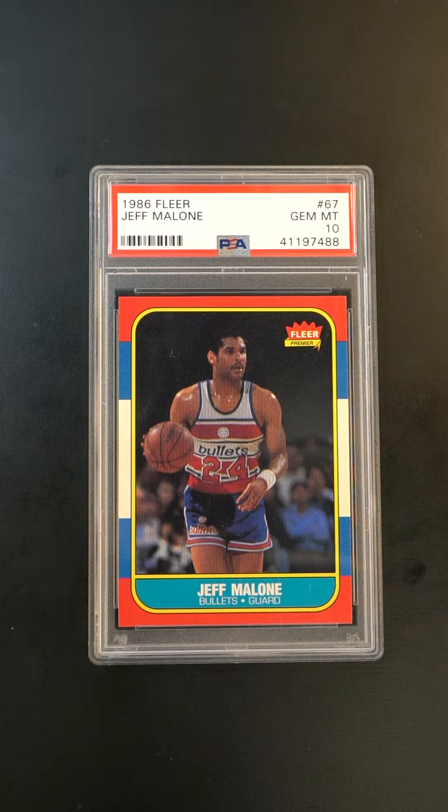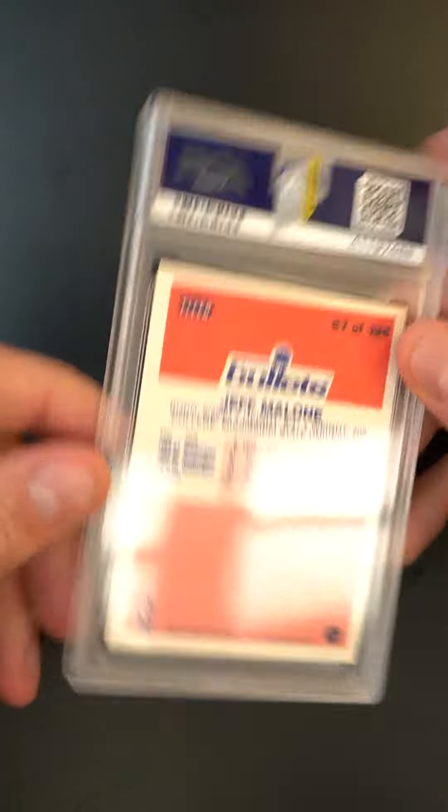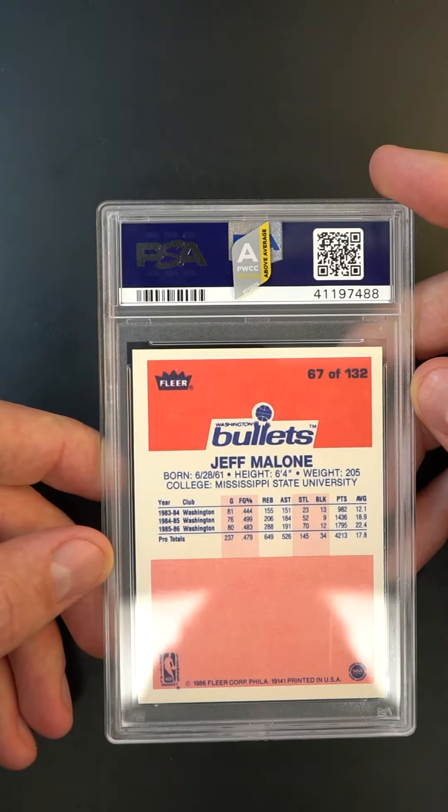Really a show-stopping example of a virtually impossible card to locate. The Jeff Malone is the single toughest card from the entire set. There are only a few dozen of these to have ever been awarded a gem mint designation from PSA, and what we have here is maybe the best of them all. Recently assessed, but just glistening in its presentation, it's a recipient of our above average designation, which is very rare for PSA 10s.